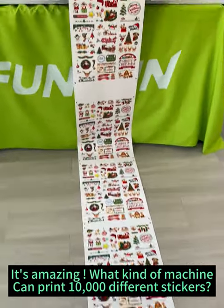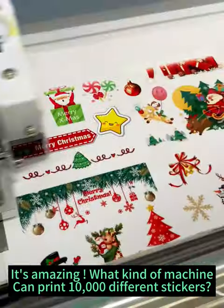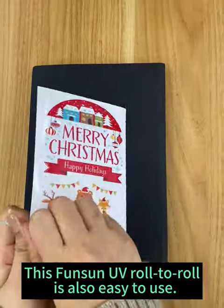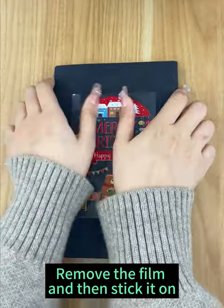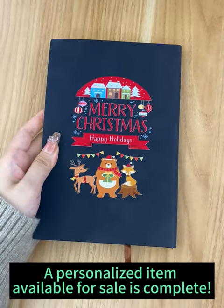It's amazing what kind of machine can print 10,000 different stickers. The Misfonson UV Roll-to-Roll is also easy to use. Remove the film and then stick it on. A personalized icon available for sale is complete.